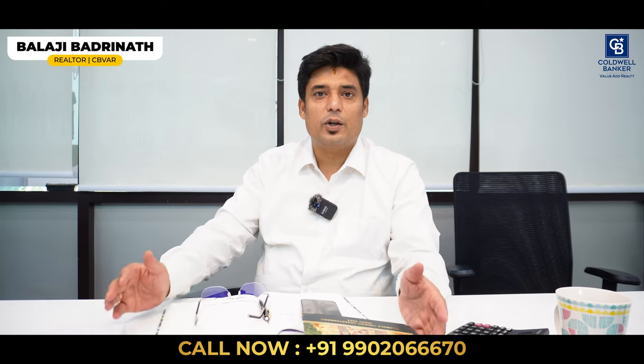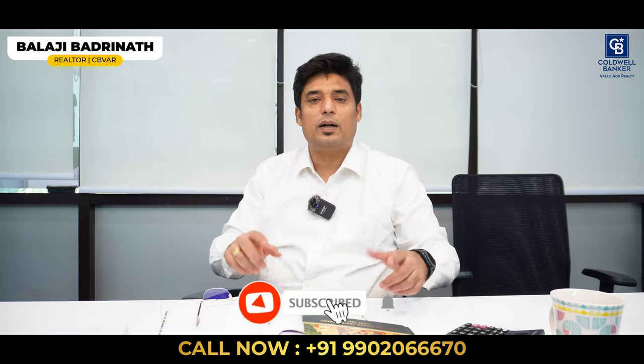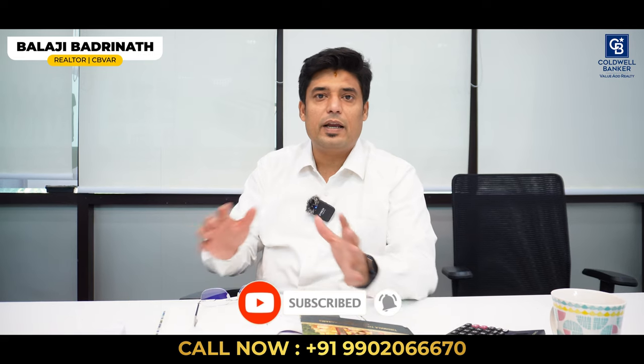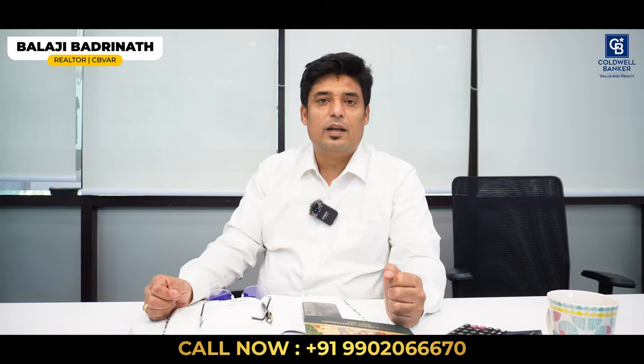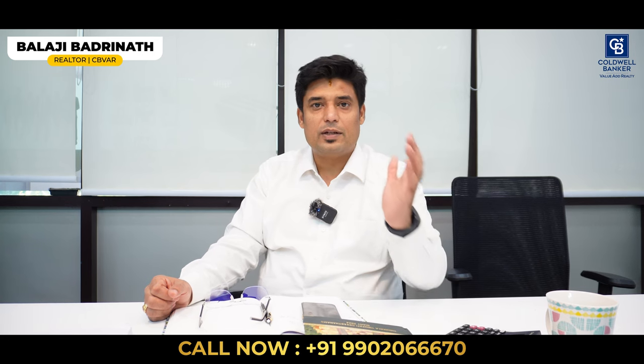My name is Balaji Badrinath and if you are new here, please click the subscribe button and tap the bell icon so that we can notify you whenever we post such lovely real estate based videos. Without further ado, let's dive into this week's video.